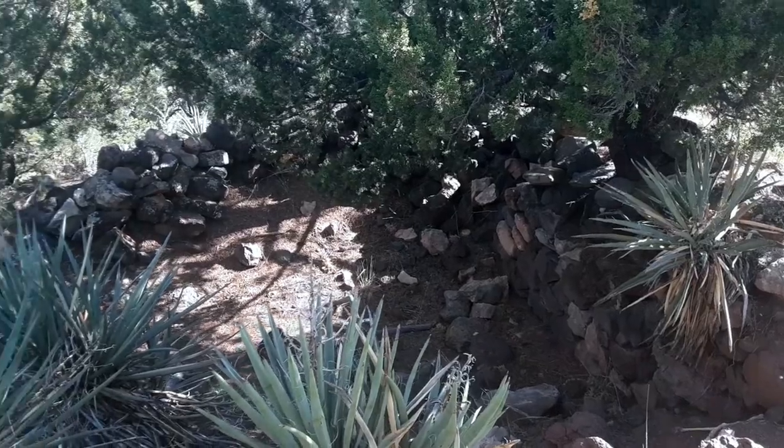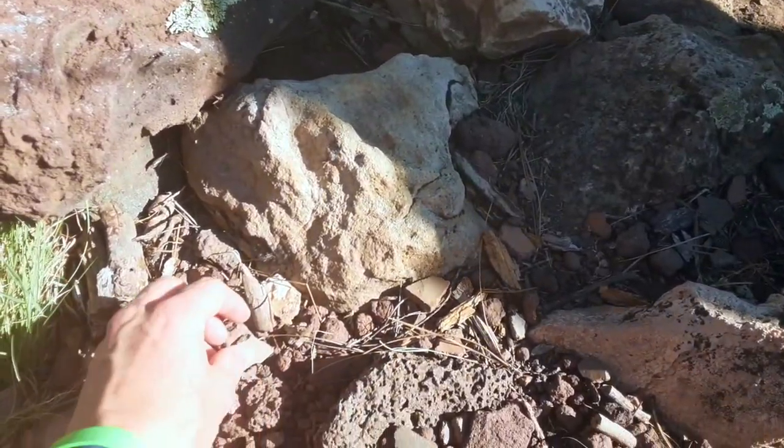Now we're headed down to what is called the Pit House — I'm sure it's another archaeological site down here. Let's see what it is. There's pottery everywhere down here.